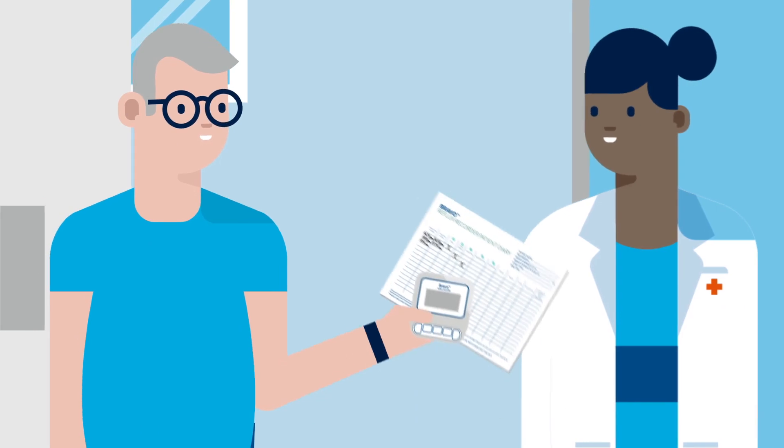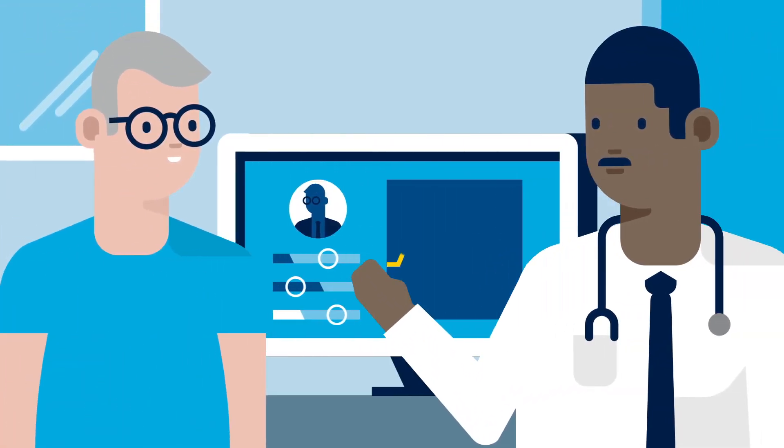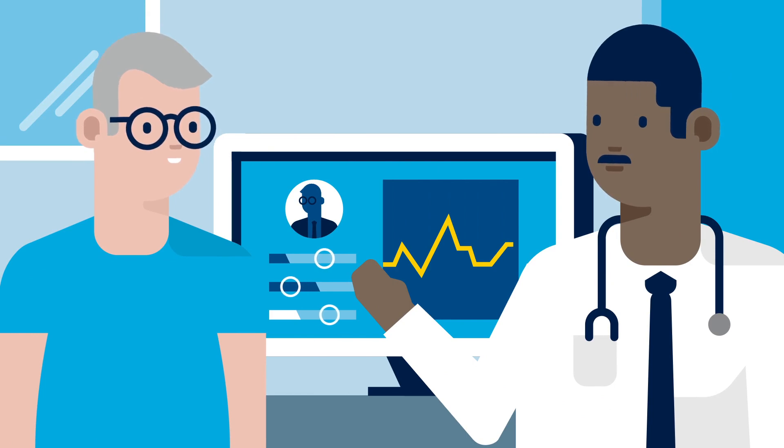Once the test is complete, return the recorder and patient diary according to your doctor's instructions. Your test data will be analyzed by a computer program, and the results will be sent to your doctor within a few days. Then you can discuss and review your results with your doctor on your next visit.